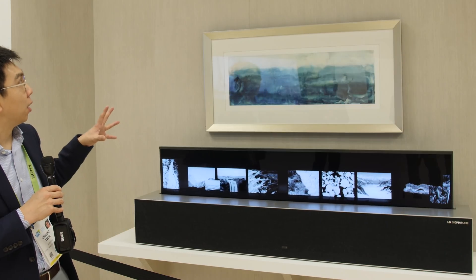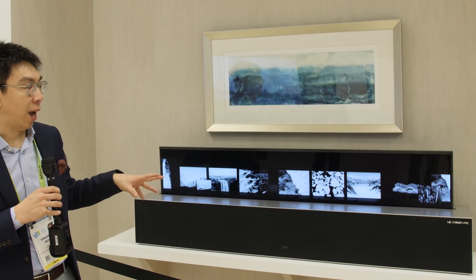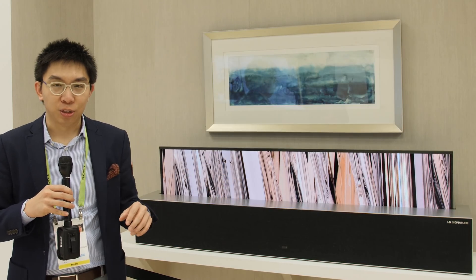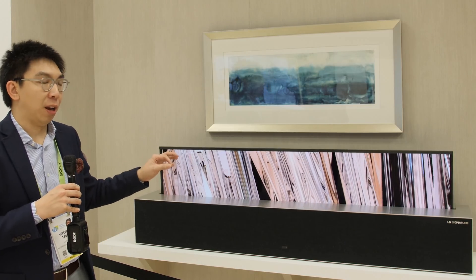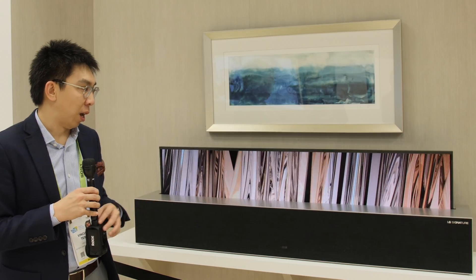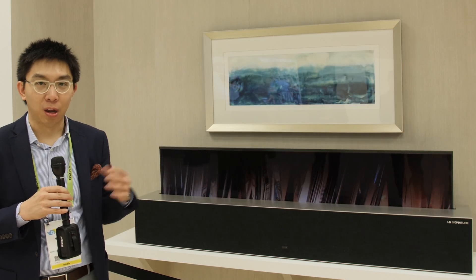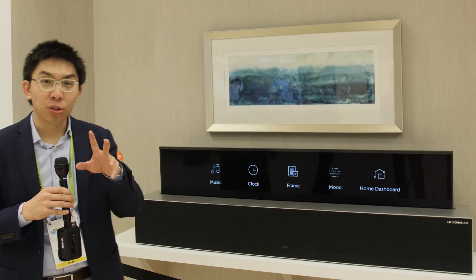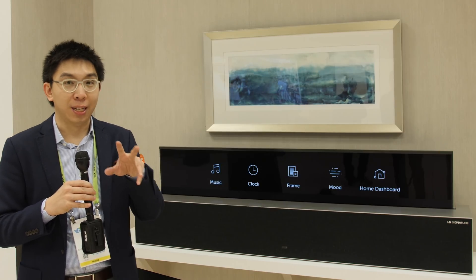So this is the 65-inch rollable OLED. Unlike many other technologies you'll see at CES 2019, this is an actual product you can buy sometime this year if you're wealthy enough to afford it. We're now going to move on to the next section, which deals with motion.